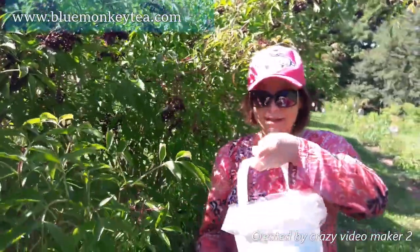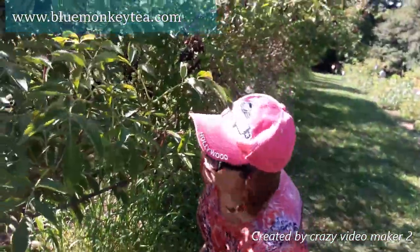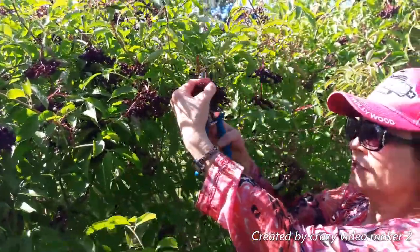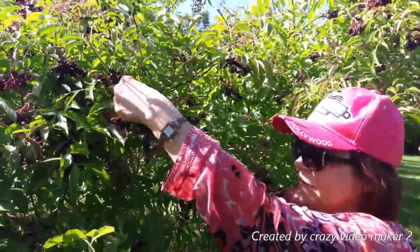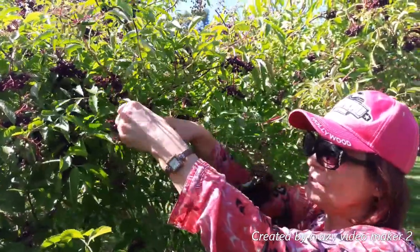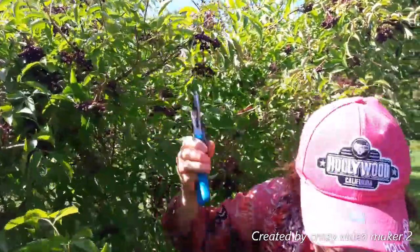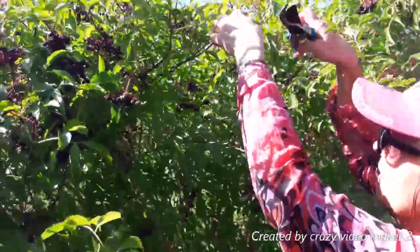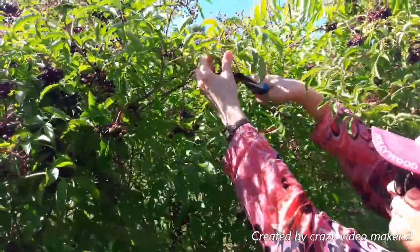So here's how we do this — we look for the ones that are really, really dark red, like almost navy. And just cut them like this. They give you these cutters here, so that's perfect. It's really fast and easy.